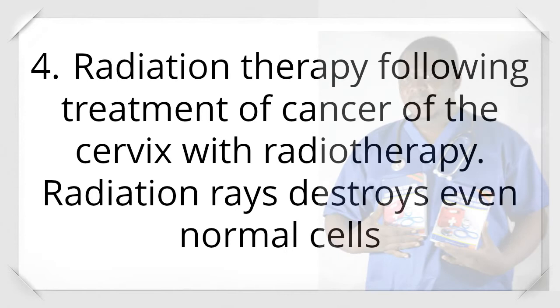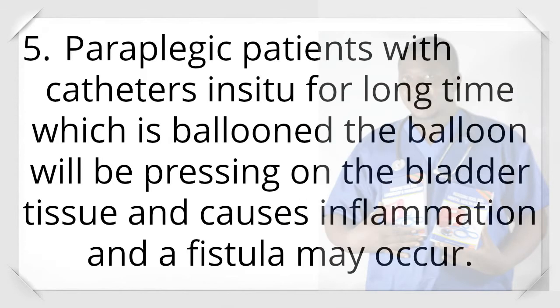Cause 4: Radiation therapy following treatment of cancer of the cervix — radiation rays destroy even normal cells. Cause 5: Paraplegic patients with catheters in situ for a long time; the balloon presses on the bladder tissue, causes inflammation, and a fistula may occur.